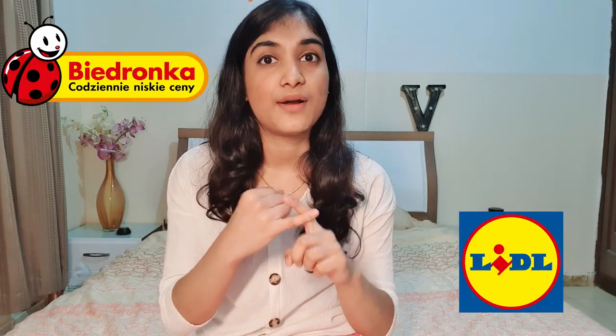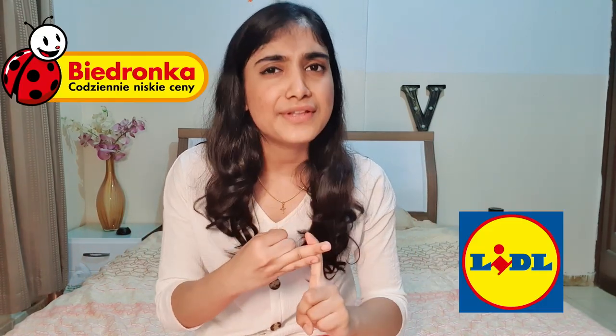The prices of groceries may also vary depending on the grocery store. There are stores like Żabka, Biedronka, Lidl, and others. Żabka tends to be expensive and isn't really student-friendly. What I totally prefer is Biedronka and Lidl — they have everything you need at pretty friendly pricing.